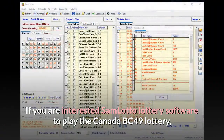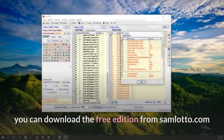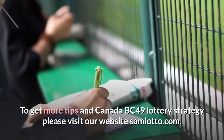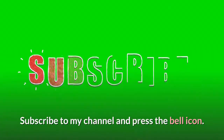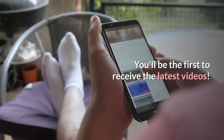Tip 10: Do not choose all numbers from one group. If you are interested in Sam Lotto lottery software to play the Canada BC 49 lottery, you can download the free edition from samlotto.com. For more tips and Canada BC 49 lottery strategy, please visit samlotto.com or search 'samlotto' on Google. Subscribe to the channel and press the bell icon to be the first to receive the latest videos. Good luck — see you in the next video!